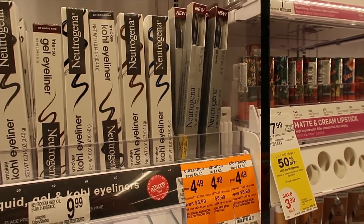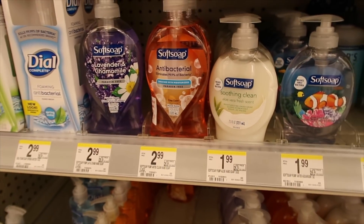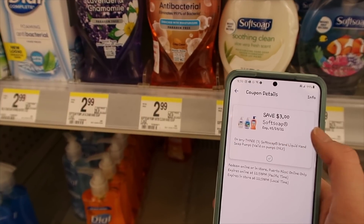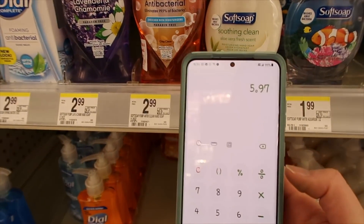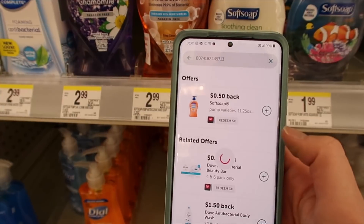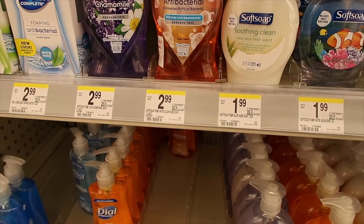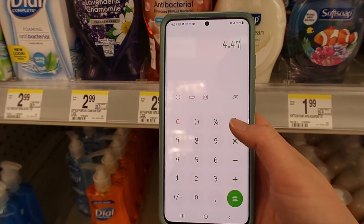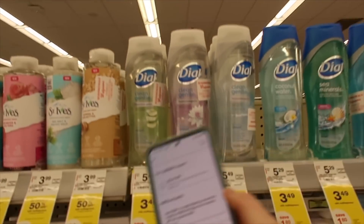We have the Softsoap for $2.99. I currently have a $3 off a three digital coupon, but mine doesn't expire till May so I'm going to hold mine for a bit. If you want to do that deal, you'll pay $5.97, but we currently have 50-cent rebates with Ibotta — buy three, you'll get $1.50 back, making it just $4.47 or $1.49 a piece.